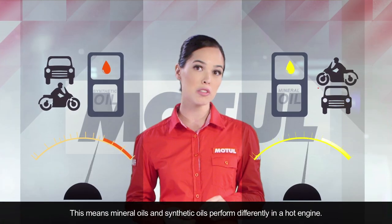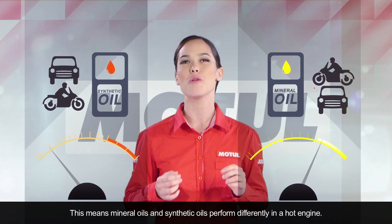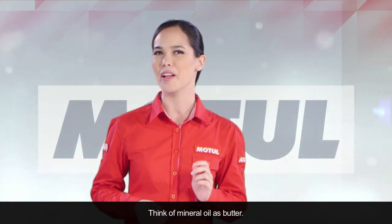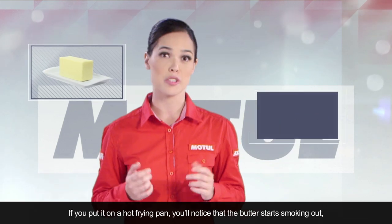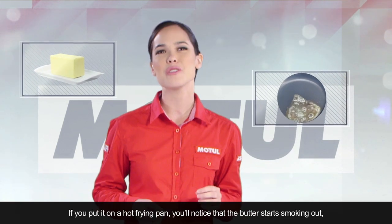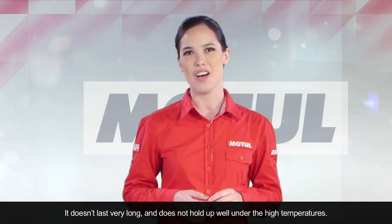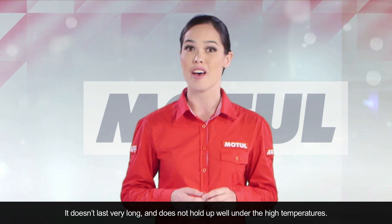This means mineral oils and synthetic oils perform differently in a hot engine. Think of mineral oil as butter. If you put it on a hot frying pan, you'll notice that the butter starts smoking out, burning and leaving cooking deposits. It doesn't last very long, and does not hold up well under the high temperatures.